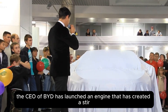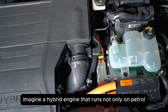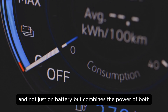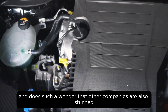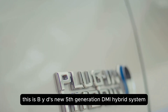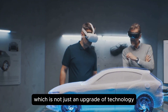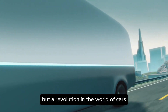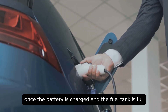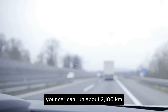The CEO of BYD has launched an engine that has created a stir in the entire auto industry. Imagine a hybrid engine that runs not only on petrol and not just on battery, but combines the power of both and does such a wonder that other companies are also stunned. This is BYD's new fifth-generation DMI hybrid system, which is not just an upgrade of technology, but a revolution in the world of cars. The most surprising thing is that with this system, once the battery is charged and the fuel tank is full, your car can run about 2,100 kilometers.